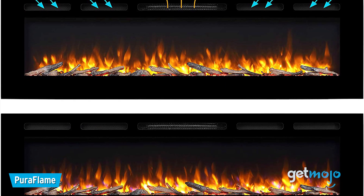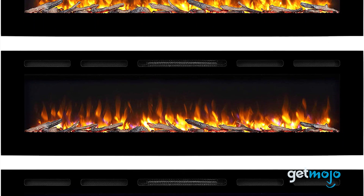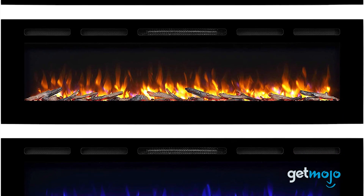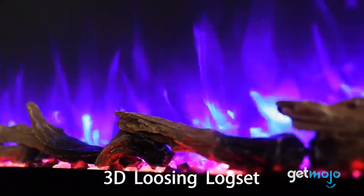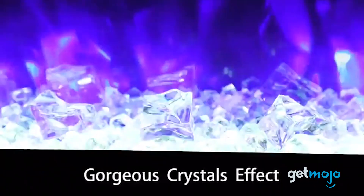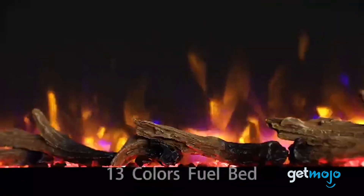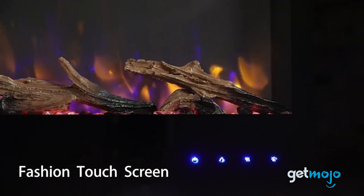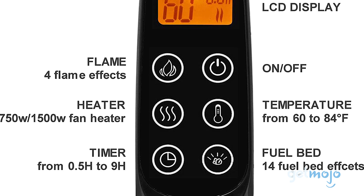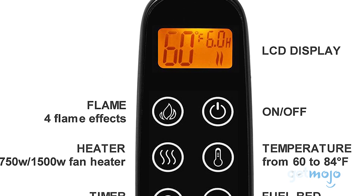We're back with Puriflame again, this time with one of its most luxurious models, which is available in sizes of up to 68 inches, although the most popular size tends to be the 40-inch model. With this fireplace, you can choose between a log or crystal bed, three different flame colors, four flame effects, and 13 different color crystals. We also like the touchscreen controls on its face and clear controls on the included remote control, especially the LCD display, which adds extra clarity when tweaking the temperature.